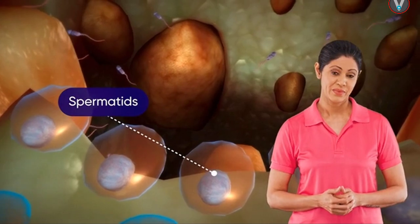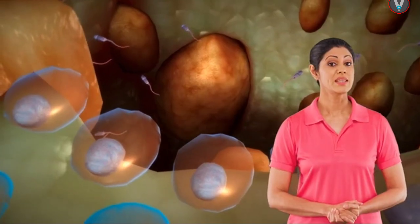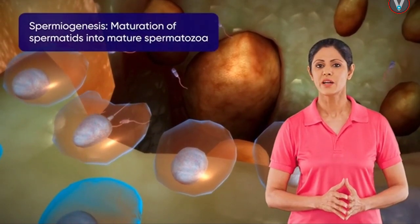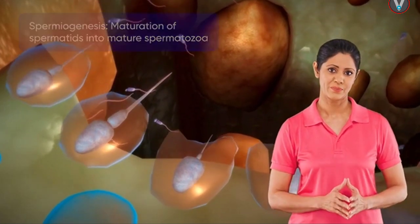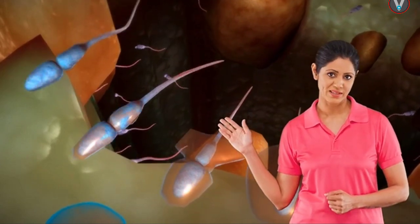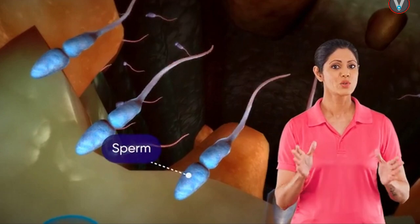Each of these secondary spermatocytes undergoes a second meiotic division to form four haploid cells called spermatids, which each contain 23 chromosomes. These spermatids mature further by the process of spermiogenesis to make spermatozoa or sperms. In this process, the spermatids lose their excess cytoplasm and a tail starts to protrude, giving rise to sperm.